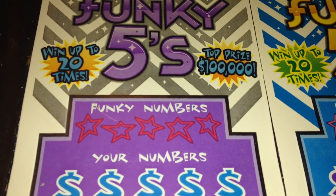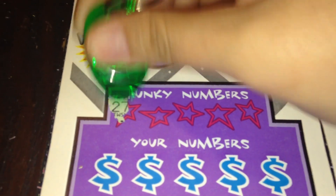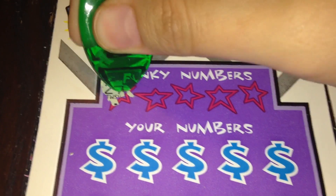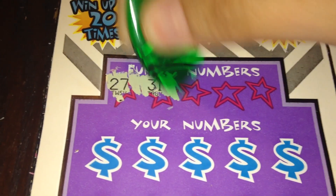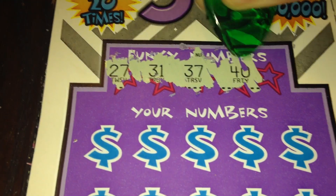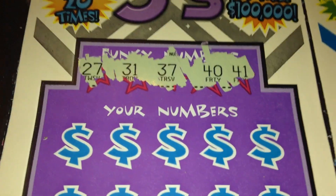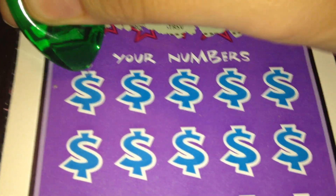Overall odds are 1 in 3.89, and the top prize is $100,000. In order to win, we just have to match any of our numbers to the winning number. So we've got 27, 31, 37, 40, and 41 — and they actually call them the funky numbers on this ticket. We're looking for these funky numbers or the number five, the funky five, in order to win five times the prize.